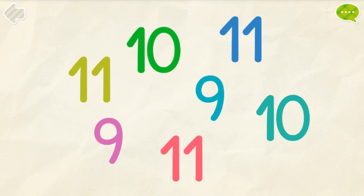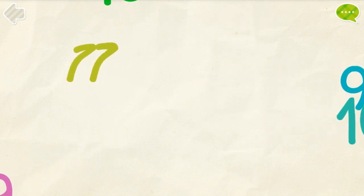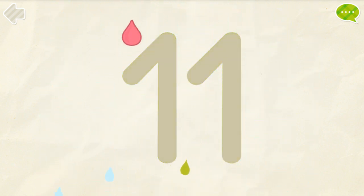Find all the number 11s. Excellent! Color the number 11.